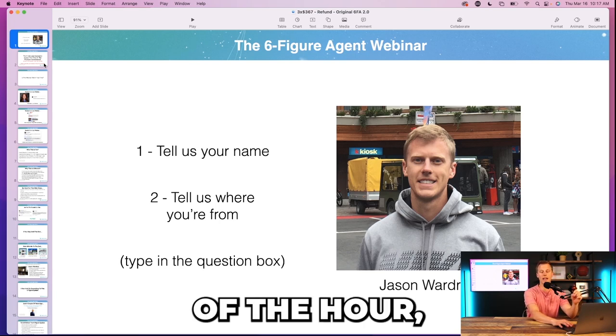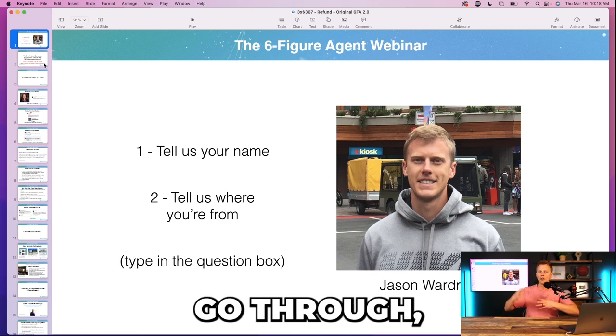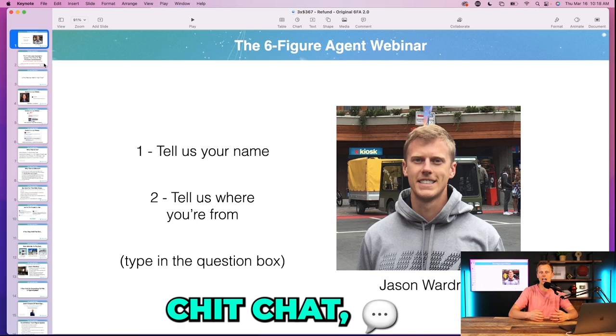I would start the webinar at the top of the hour, but since it's live I'd jump on about seven minutes prior for people joining, just doing some chit-chat — having people put their name in the comments.